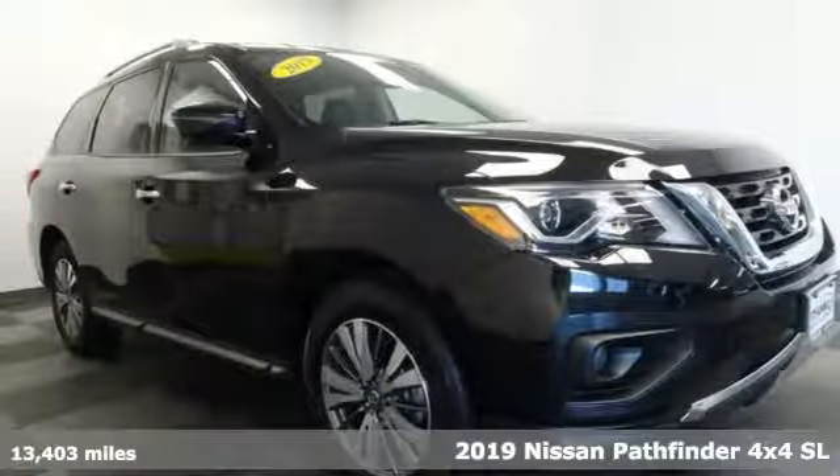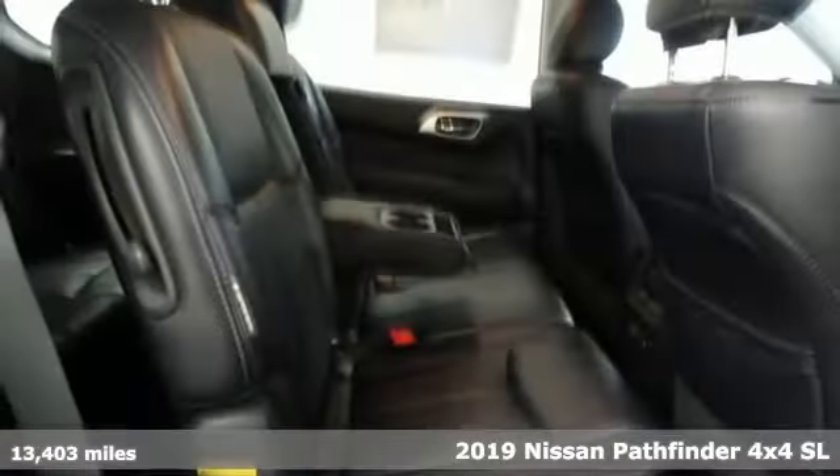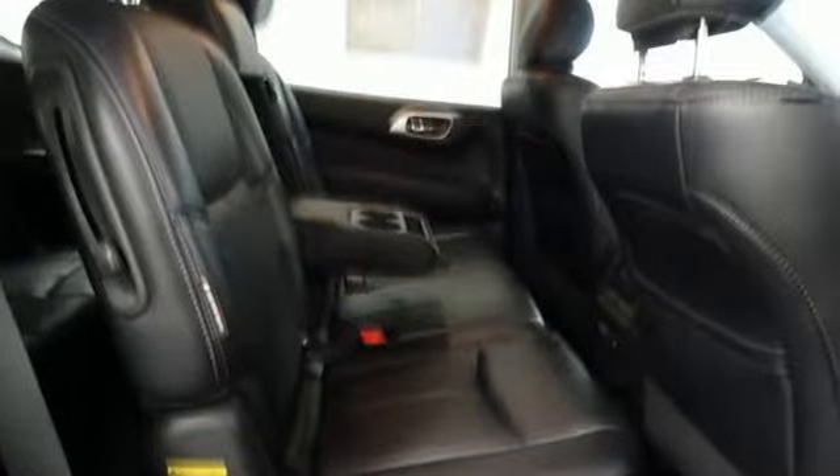Here's a 2019 Nissan Pathfinder. Leave no child, nor boat, nor trailer behind in this Pathfinder, thanks to its comfortable seating for seven and strong towing capability. Plus, it offers an exciting list of features.